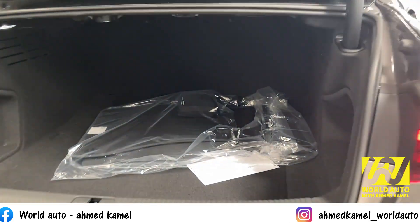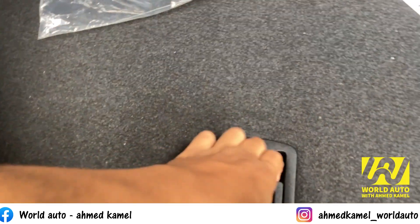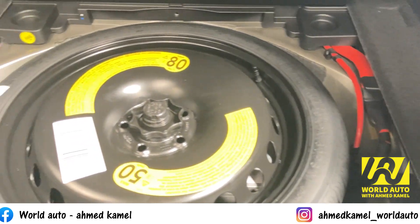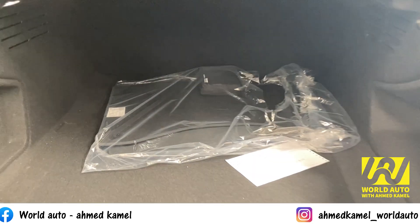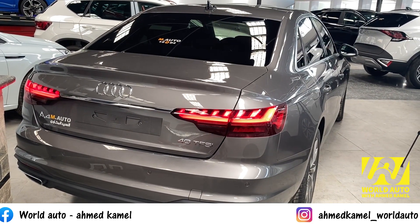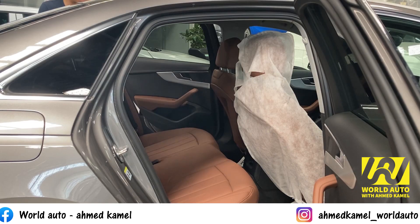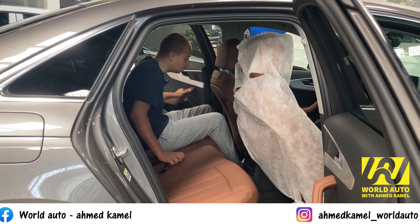الفئة الأولى مش موجود فيها طي الكنبة الخلفية، ده موجود في الفئة التانية اللي بتقدر تنام الخلفية وتكبّر مساحة الشنطة. بيجي معك طاصة مش جنط. مساحات العربية الأودي ممتازة وكويسة.